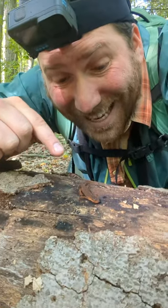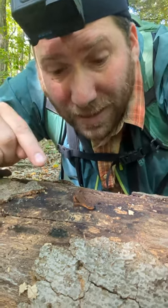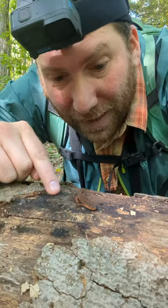Check out this little guy. This is an eastern newt, and it is the 142nd species of reptile or amphibian I have seen this year. Now I have a goal to see 150 before the year is up.